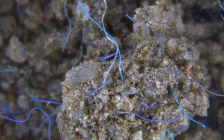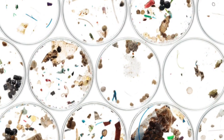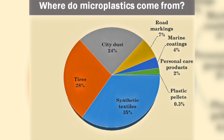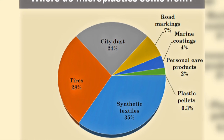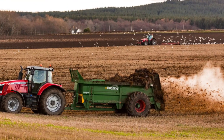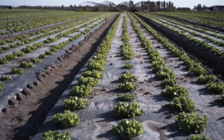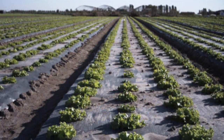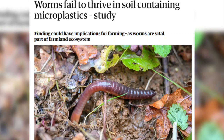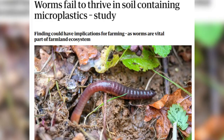Another issue facing earthworms is that of microplastics. Microplastics are plastic fragments that are less than 5mm in length and are found in our water, air, and soil. Plastic fibres and dust can settle out of the air onto the soil, and farmers sometimes spread treated sewage on farm fields as fertiliser, which can also contain microplastics. Many farmers also cover parts of their fields with plastic mulch to suppress weeds and to keep soils from quickly drying out. So microplastics can enter agricultural soil in a number of ways, and unfortunately the earthworms will eat it.